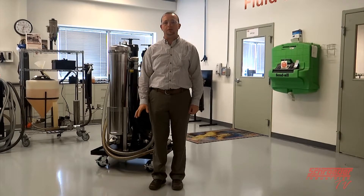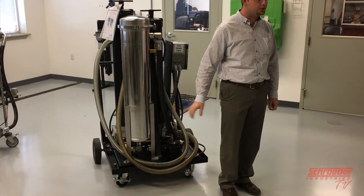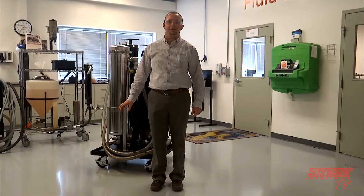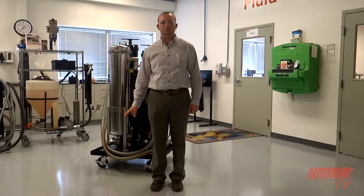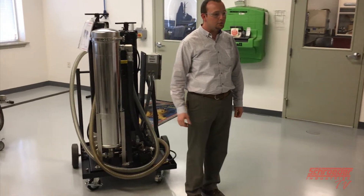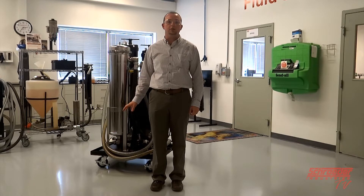Today on SchroederTV, we'll be discussing one of our most popular bulk diesel filtration systems, the BDC. On today's video, we'll be discussing more about the details of the bulk diesel cart, and some applications to help you better understand how you can effectively use the BDC to clean your fuel tanks.